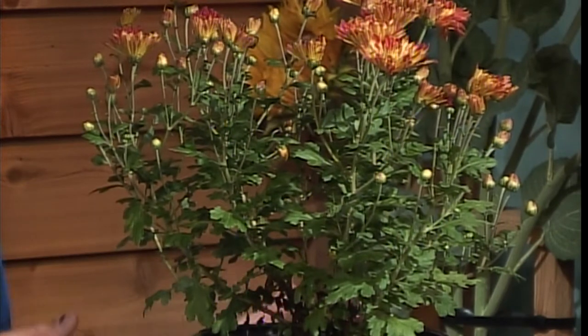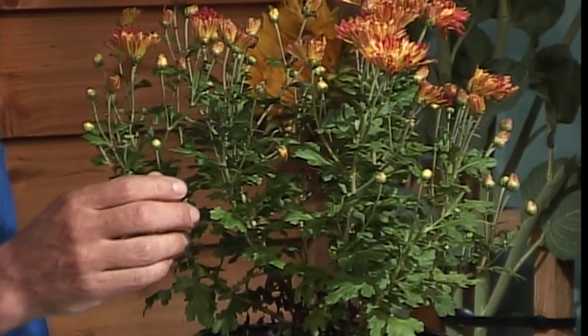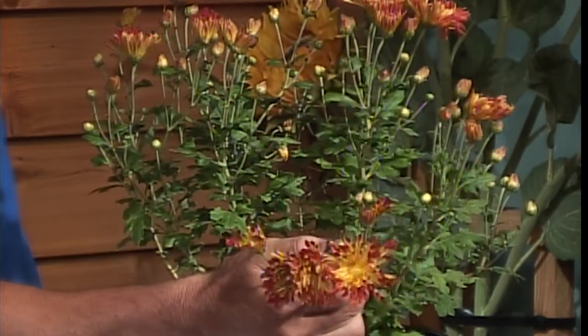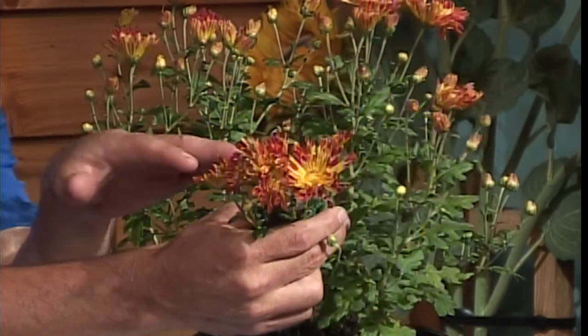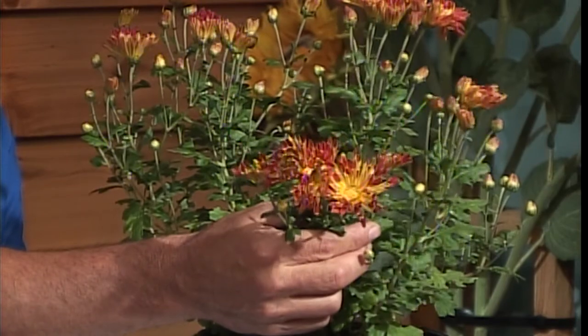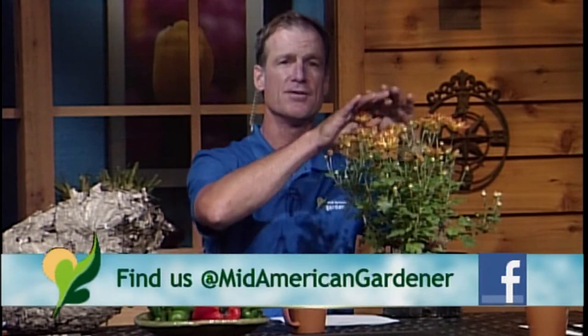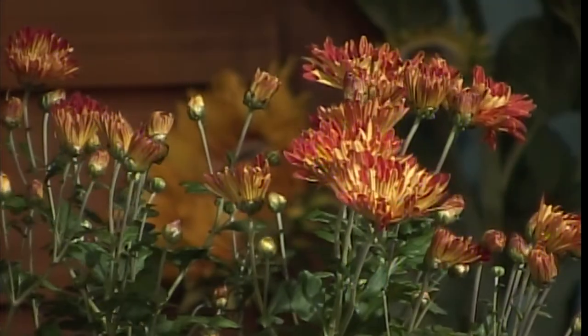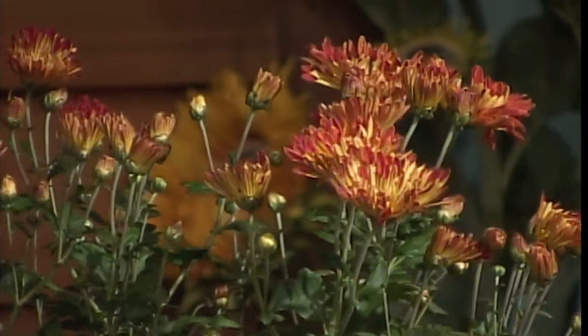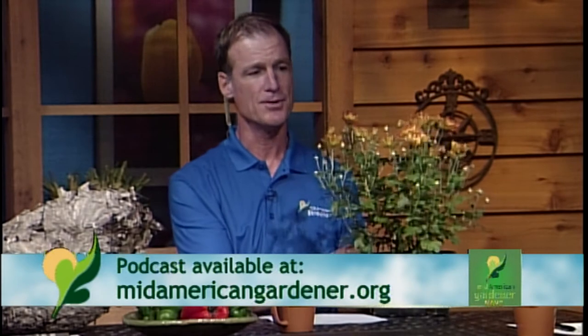This truly hardy mum — I could probably leave it in the parking lot and it would come back next year and do just fine. It comes in all different colors, and this one is called Matchsticks — one of the most popular, with a beautiful bronze color with red fluted tips. It will come back, getting about three feet by three feet. We trim them down to the ground around June 1st so they become a perfectly round mum, and they can bloom all the way up until December.